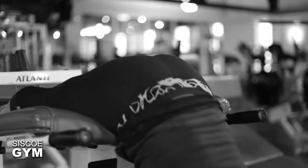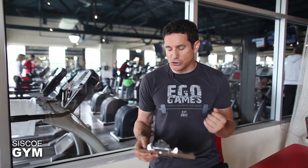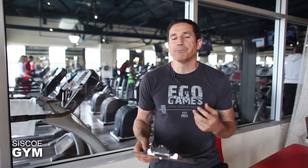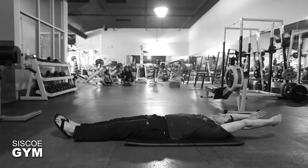After five L-sits, we've got five back extensions. The back extensions have a protocol weight of 55 pounds for the guys and 35 pounds for the ladies.